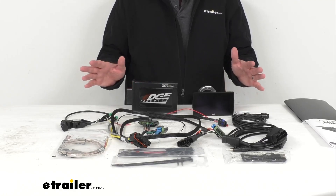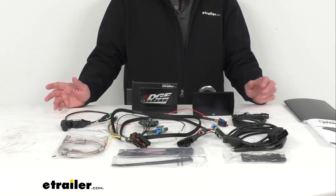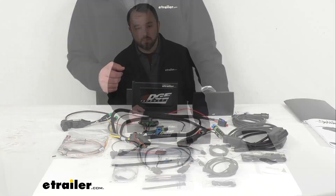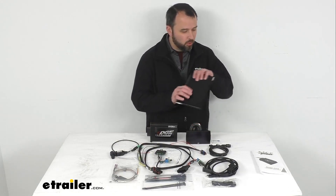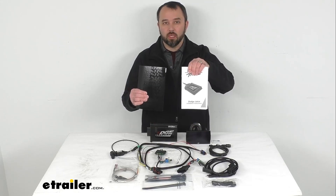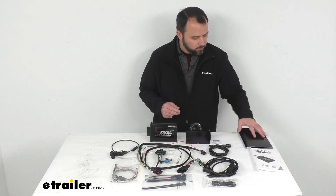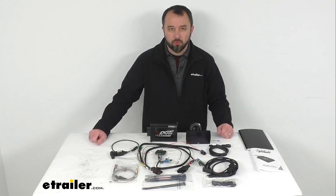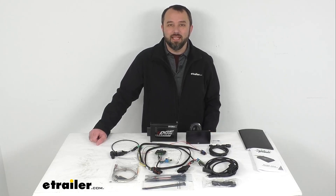This includes everything you see here on the table, and if you own a diesel truck and are looking for complete control over your driving experience, this is a great item to consider. You'll also get full sets of instructions for both the Juice and the Attitude, which go into more depth on all the features and walk you through the installation process. That's going to conclude our look today — I hope it was helpful. Again, my name is Andy, thank you for joining me.